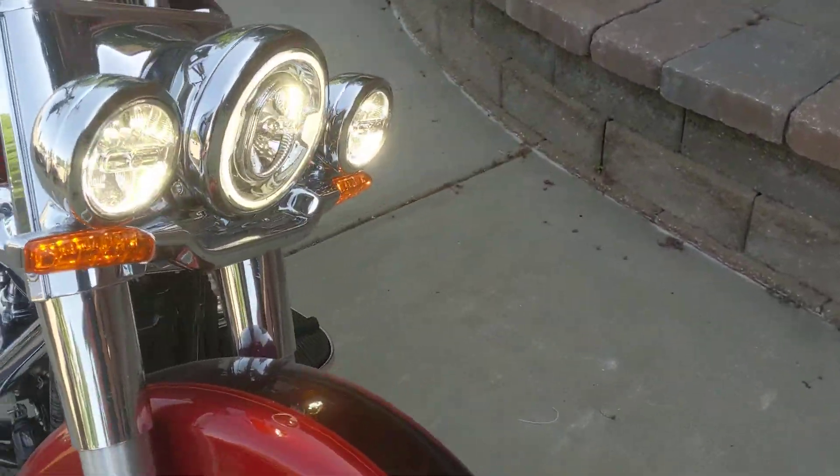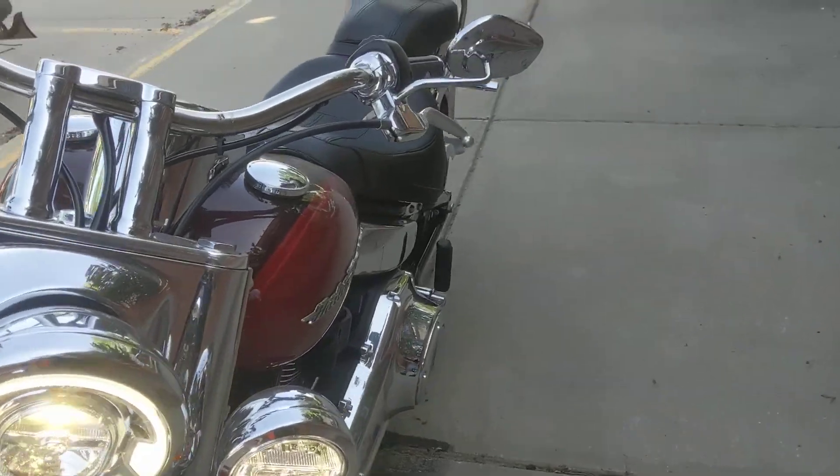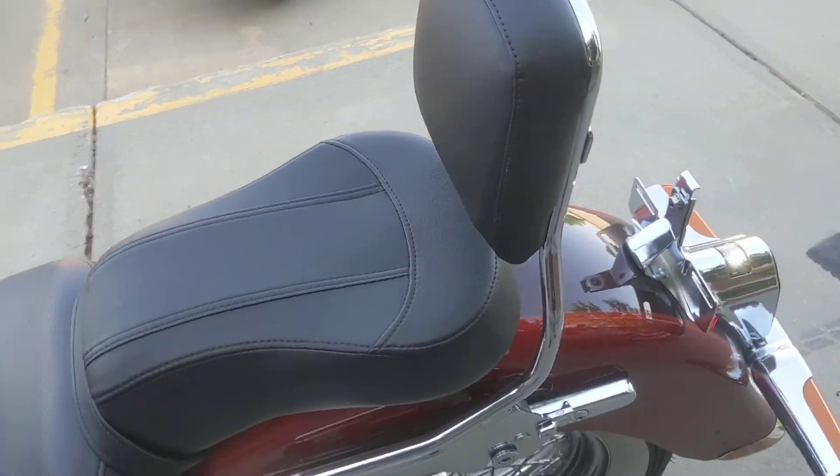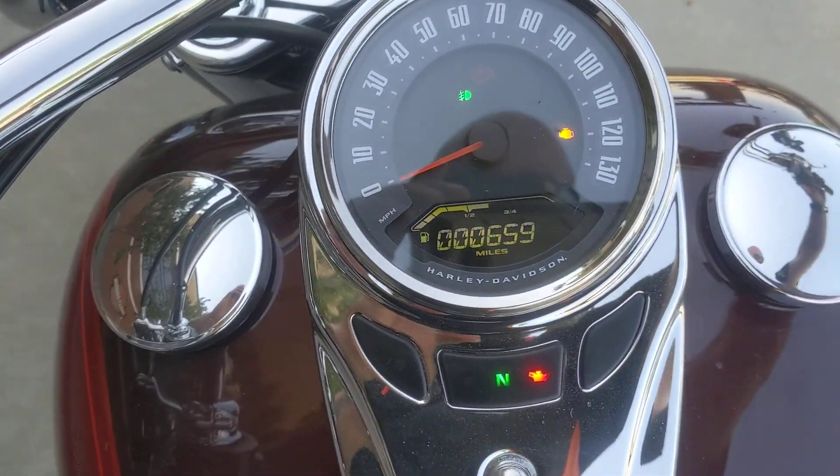Milwaukee Eight motor, six-speed transmission. It does have Vance and Hines slip-ons, some taller risers, and a quick detach backrest. Won't last long, guys — come on out and take a look at it today.